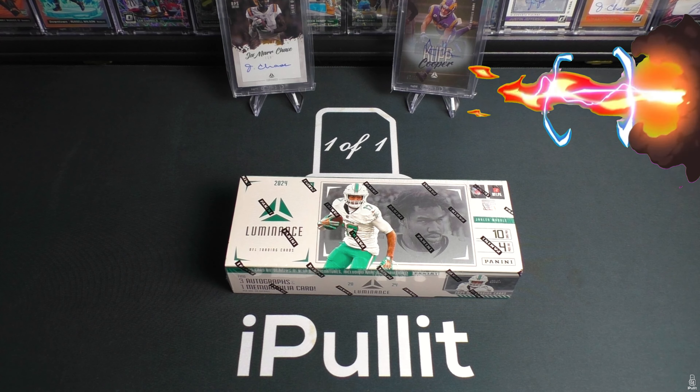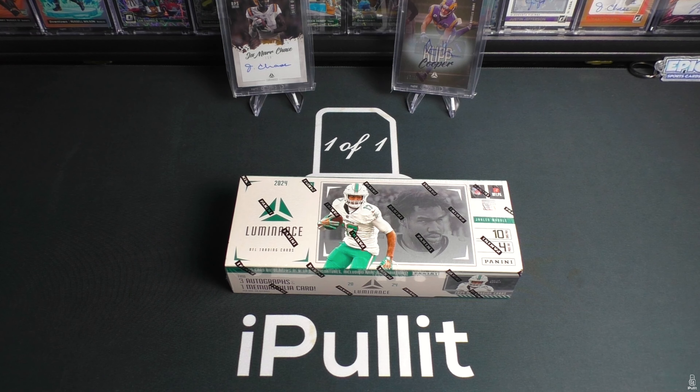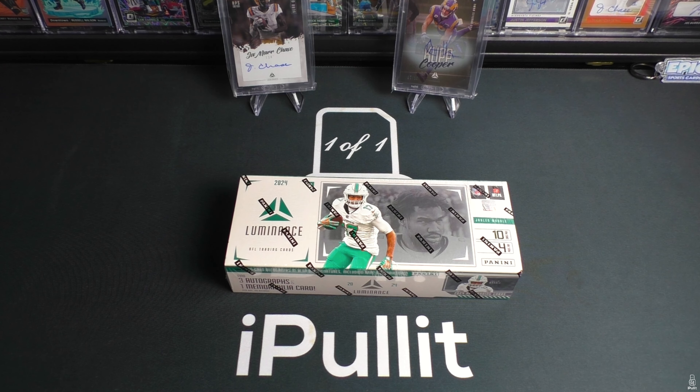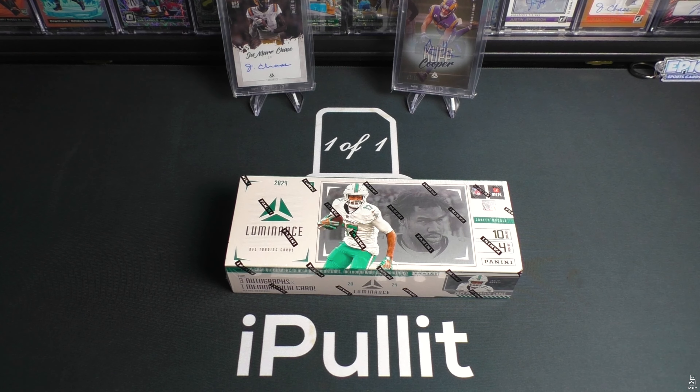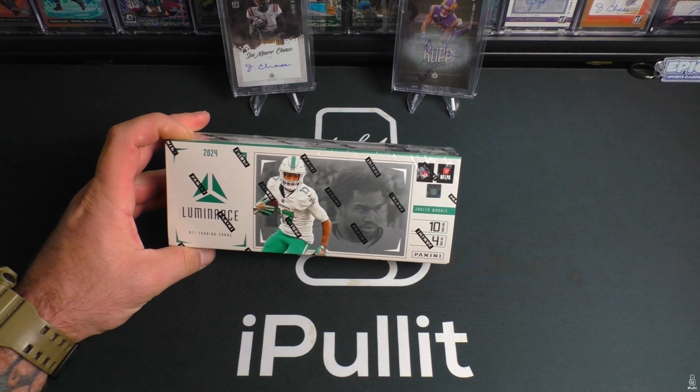Hey, what's going on fellas, welcome back! I'm back again so soon — loving these new 2024 releases early in the season. A lot of my favorite sets, because I guess they're affordable; they're not your average Optic or Prism prices. Luminance is one of my favorite early sets.